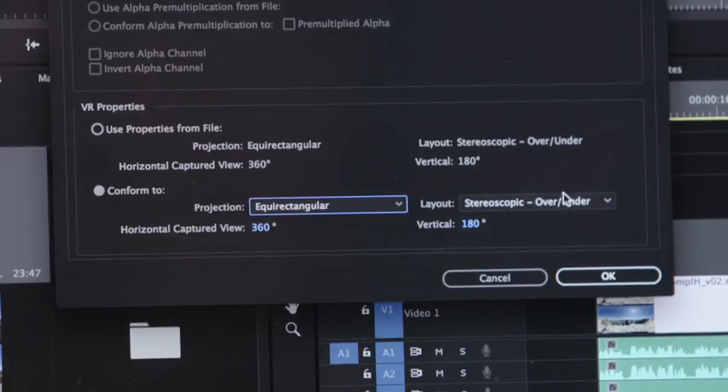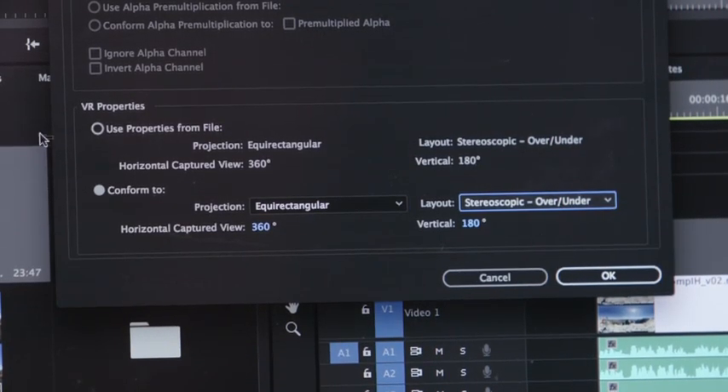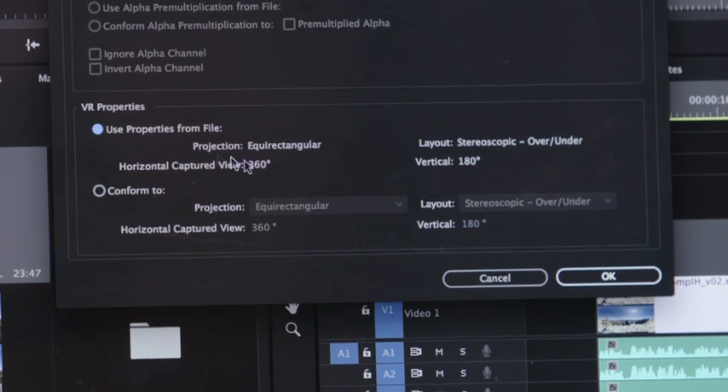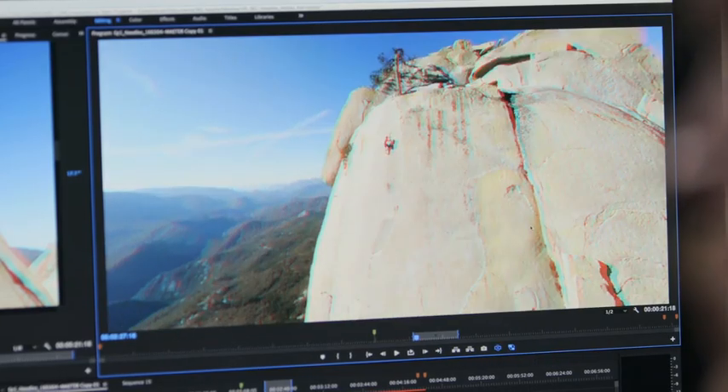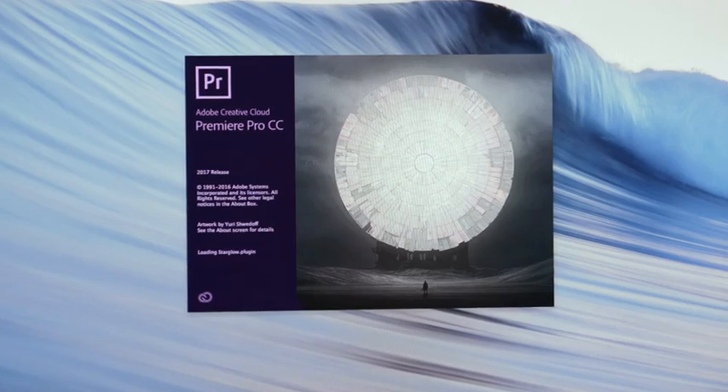New AutoAware VR detects whether your media is monoscopic, stereoscopic over-under, or stereoscopic left-right, and applies the correct preferences so you can focus on your work and let Premiere Pro determine settings behind the scenes. With all the new features in Premiere Pro CC, you can create stunning video content that engages audiences.